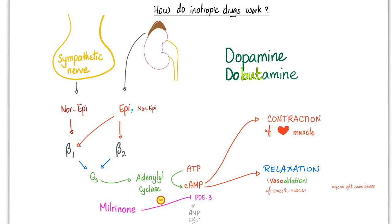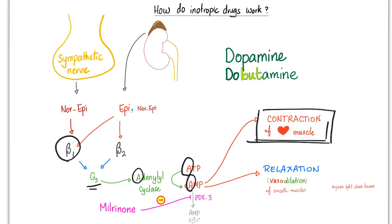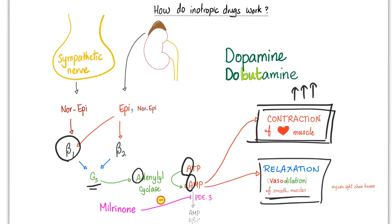Whatever stimulates the beta-1, it's GS coupled: adenylate cyclase, ATP, cyclic AMP, protein kinase A. If we're talking about cardiac muscles, we increase contractility. But if you're talking about blood vessels, we relax the smooth muscles. Cyclic AMP has two completely different functions in two different tissues — in the heart it increases contraction, but in the vessels it increases relaxation.